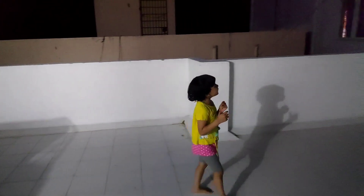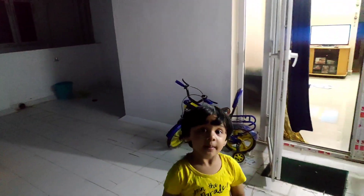So this is my simple house. I hope you would like it — do comment if you like it. Bye bye.